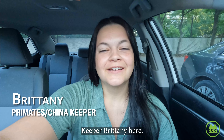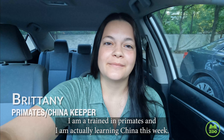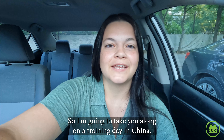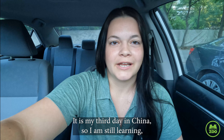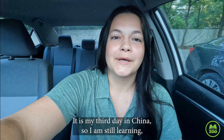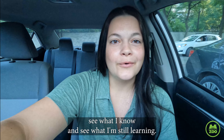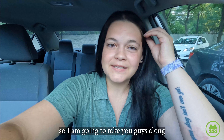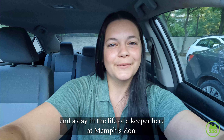Hi guys, Keeper Brittany here. I am a swing keeper at Memphis Zoo. I am trained in primates and I am actually learning China this week, so I'm going to take you along on a training day in China. It is my third day in China, so I am still learning, but I'm going to try and take the lead today — see what I know and see what I'm still learning. I'm going to take you along in a day in the life of a keeper here at Memphis Zoo.